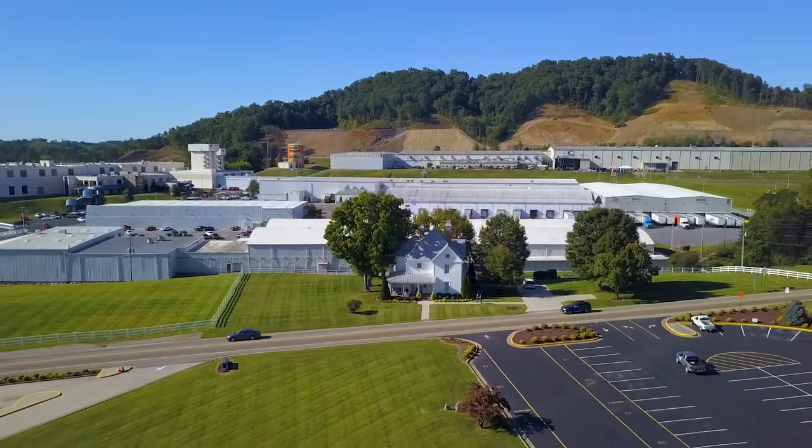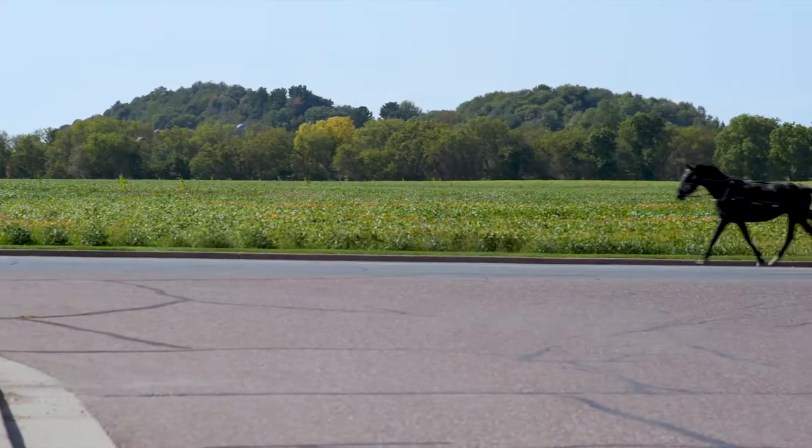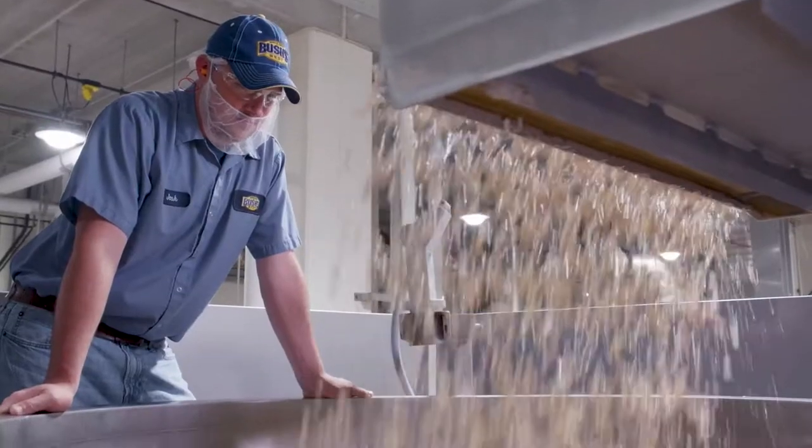Today, Bush's is the largest producer of prepared beans in the country. Its manufacturing facilities employ hundreds of people living in the rural communities of Augusta, Wisconsin and Chestnut Hill, Tennessee. Many of them have worked here for generations.